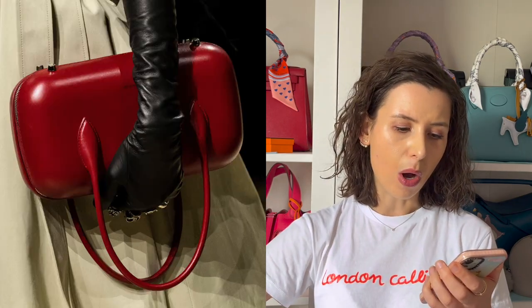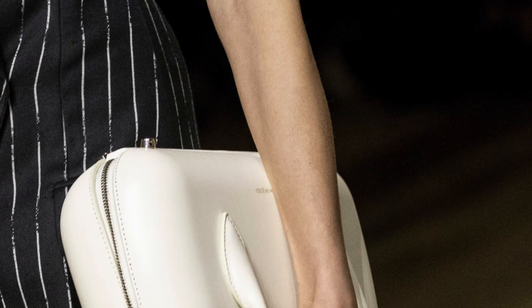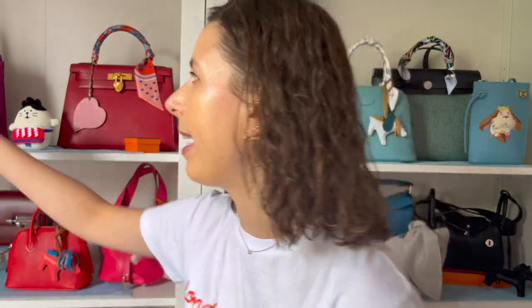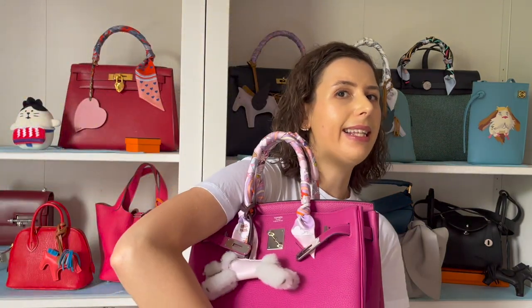I noticed a lot of similarities with the types of bags seen on the runway, and also some interesting details about how to carry your bag. It's not only about the handbag but the way you carry it. In the Alexander McQueen show they had this very classic, minimalistic top-handle bag with a zip, but they were holding it upside down, which I thought was kind of interesting. I'm noticing a lot of minimalistic classic bags being worn in a new eye-catching way.